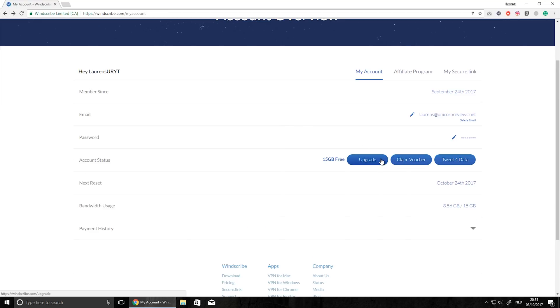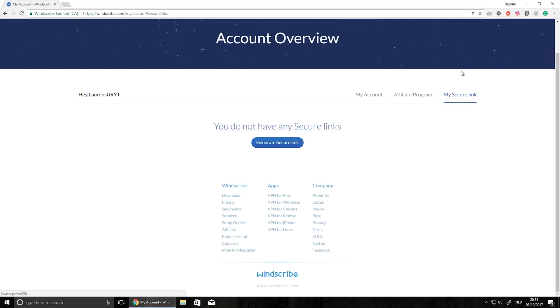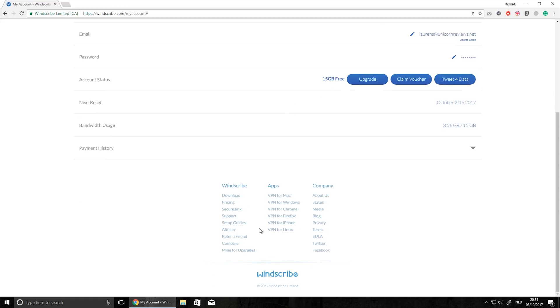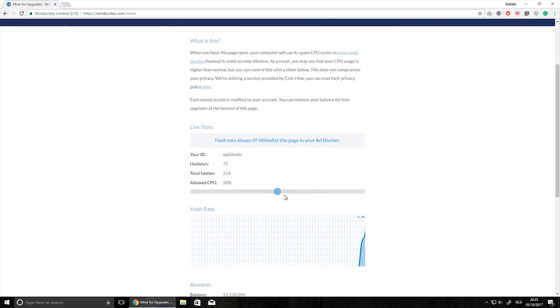To get unlimited bandwidth you can go to the pro or business model. The pro license comes in at $3.79 a month, which is pretty damn cheap. But if you're way too cheap for even that, you can go all the way to the bottom of the page where it says 'mine for upgrade.'